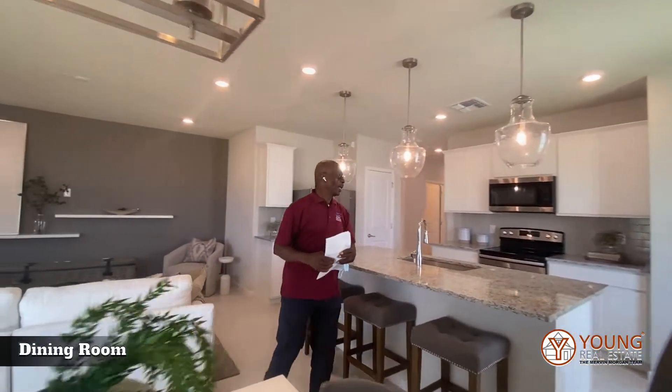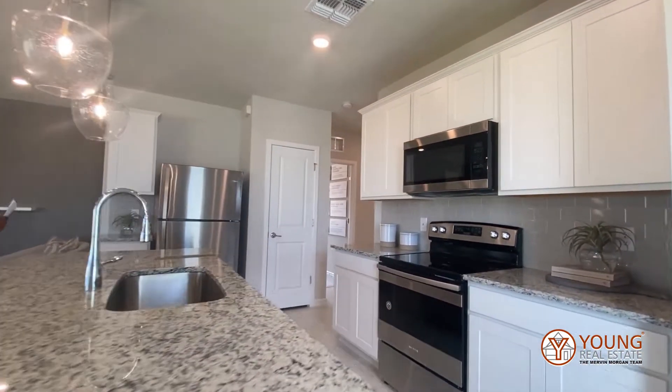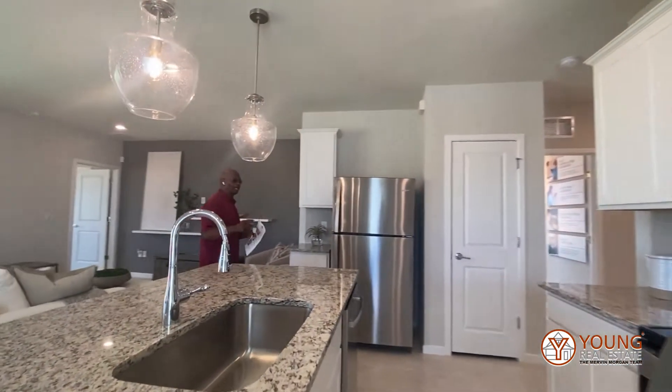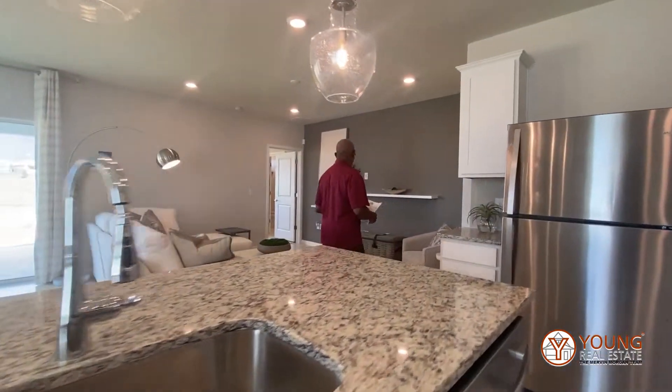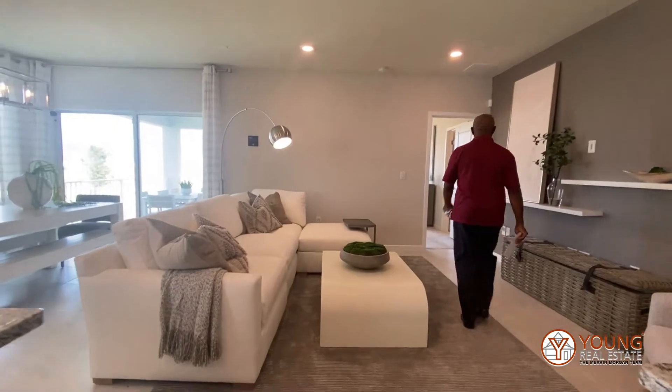Here we have the kitchen. By the way, this is a 1,582 square foot house, and you can see how well it is laid out. Follow me — I'd like to take you into the master bedroom.